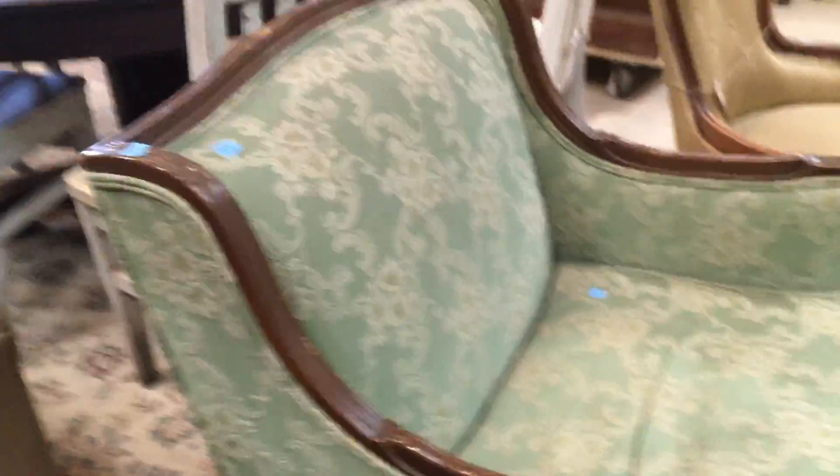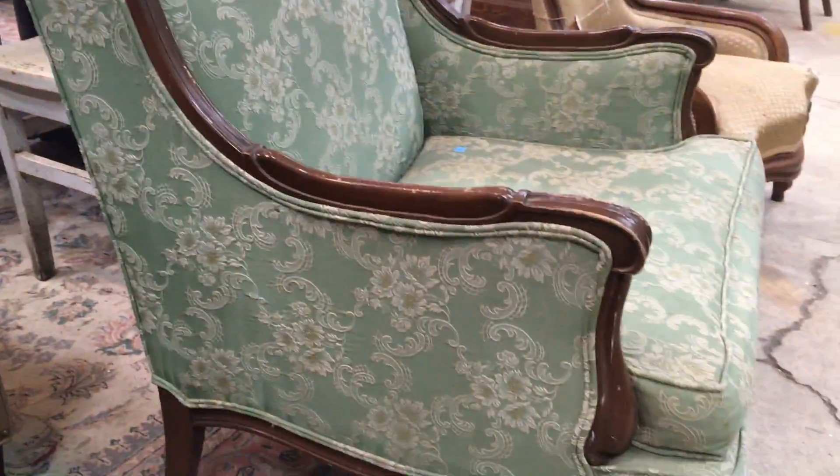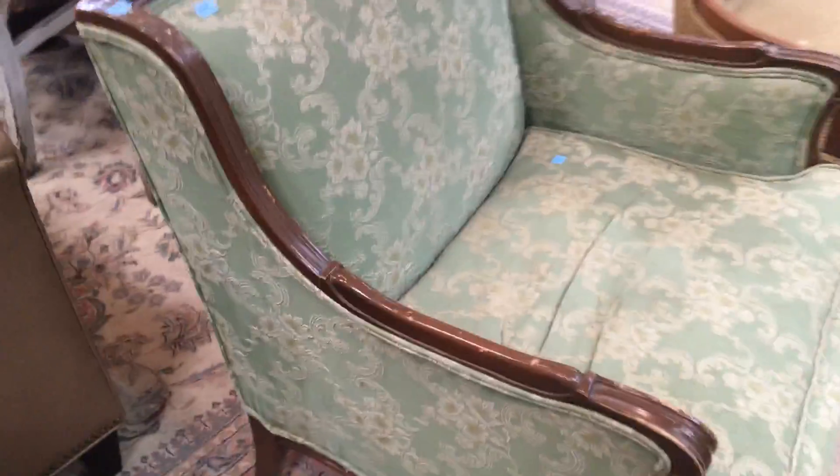Starting with this one — I think actually the fabric on this one is really beautiful. And it was actually in a video earlier. Our vintage coordinator, it's one of her favorites, because the fabric is really pretty. But check out the arms — really great arms. That's a really cool piece, and this one is $112.